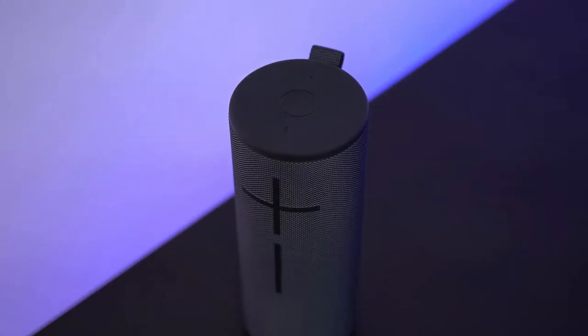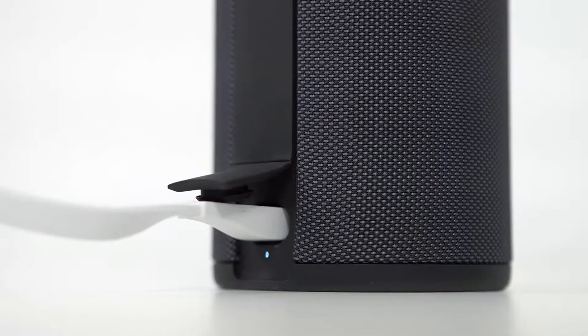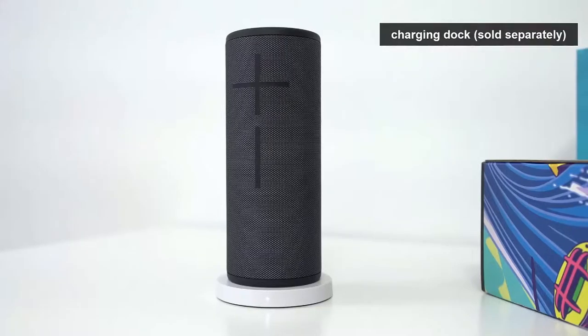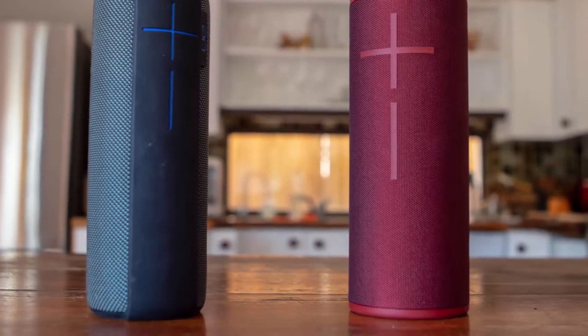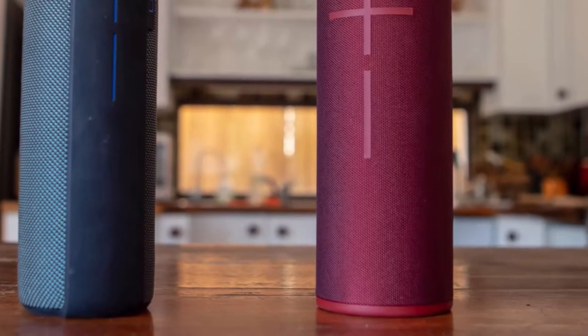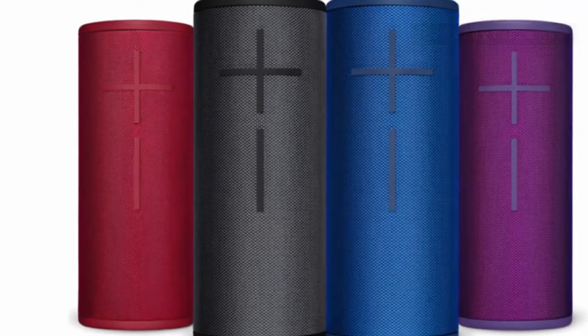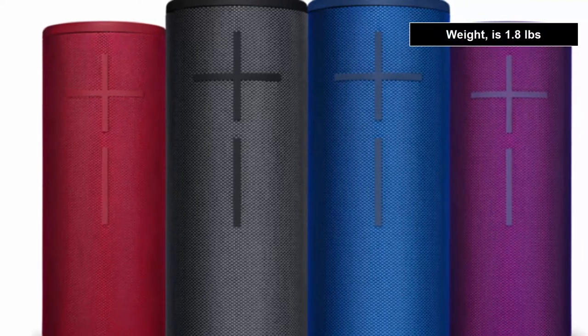One battery charge keeps your music playing for up to 15 hours. On average, the built-in lithium-ion battery lasts for 12 hours of high-volume music. You can purchase a power-up charging dock for wireless charging, and USB charging is also available. Approximate charging time is 2.75 hours. A nice feature of the Ultimate Ears Boom 3 is that you can pair as many as 150 Boom and Mega Boom speakers of any generation using the Party Up feature in the Ultimate Ears mobile app. Boom 3 is available in four different color designs. The dimensions are 2.9 x 2.9 x 7.25 inches, and weight is 1.8 pounds.